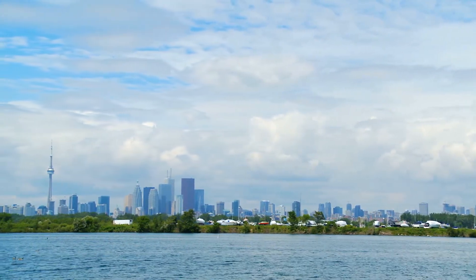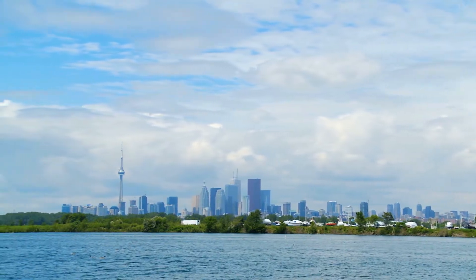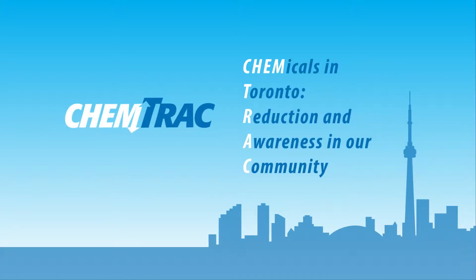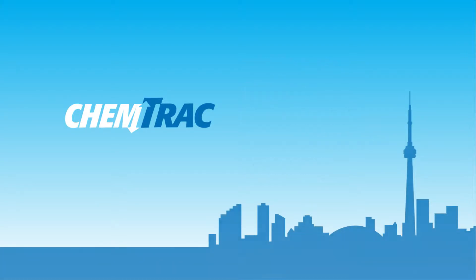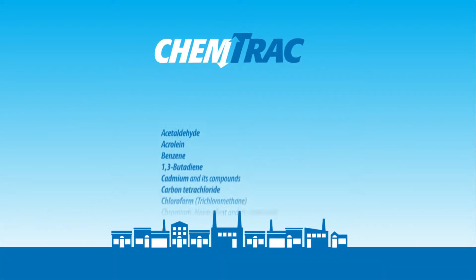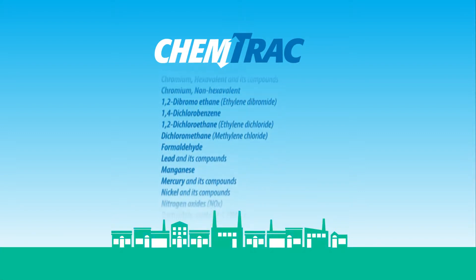In 2008, Toronto began a pioneering program to help reduce pollution in our city. The Chemtrak program stands for Chemicals in Toronto – Reduction and Awareness in Our Community. Toronto is the first city in Canada to require businesses to report on chemicals that they release.